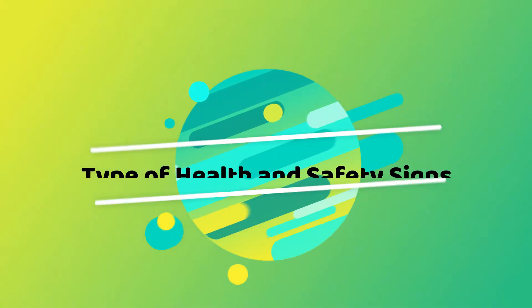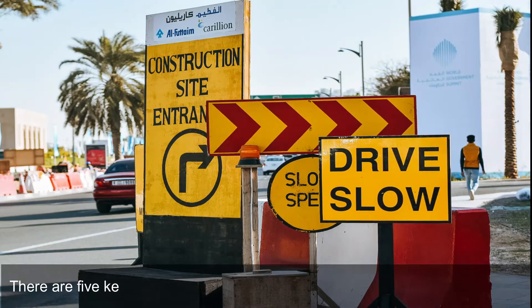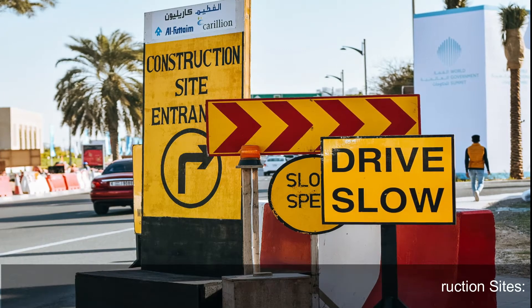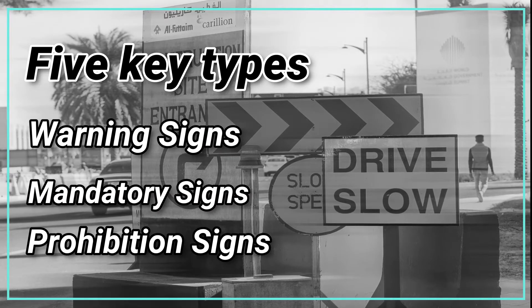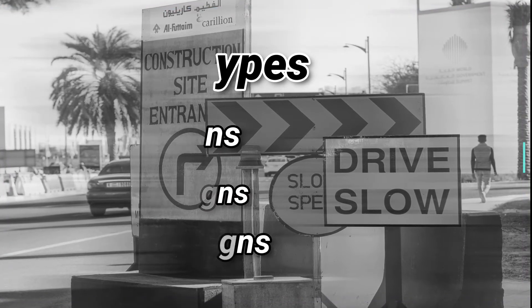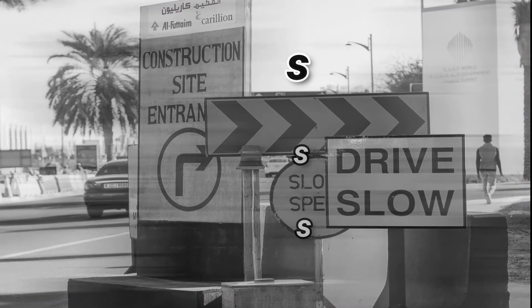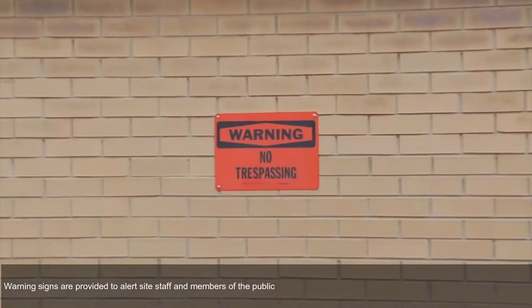There are five key types of health and safety signs used on construction sites: warning signs, mandatory signs, prohibition signs, safe condition signs, and fire equipment signs.